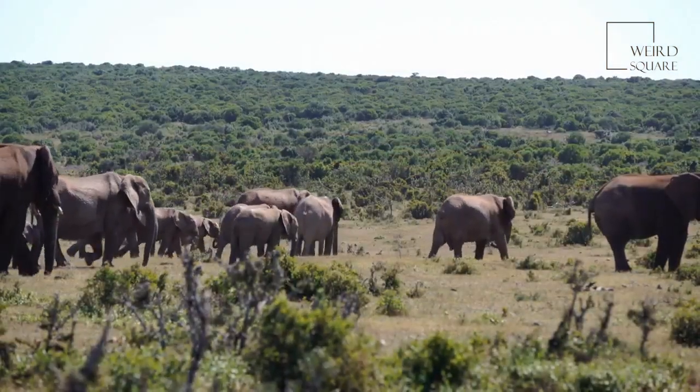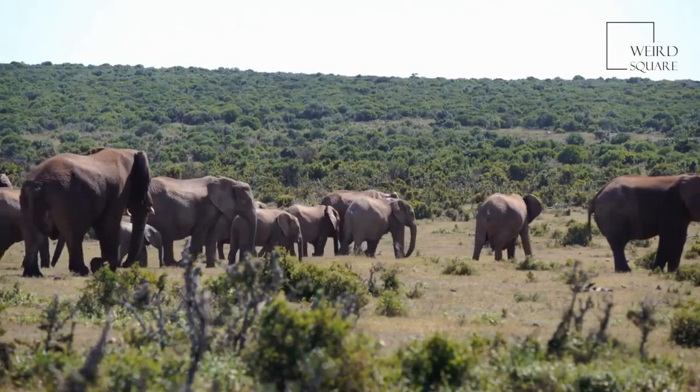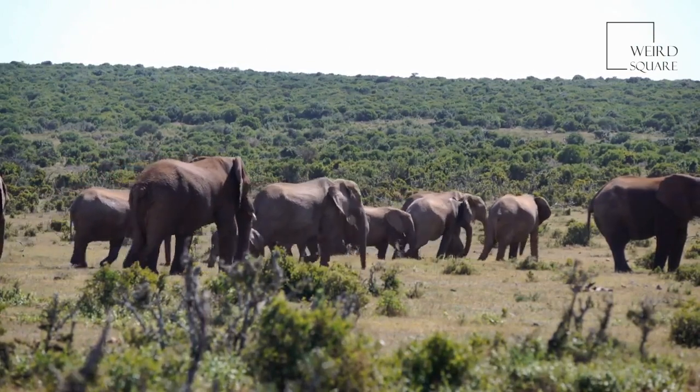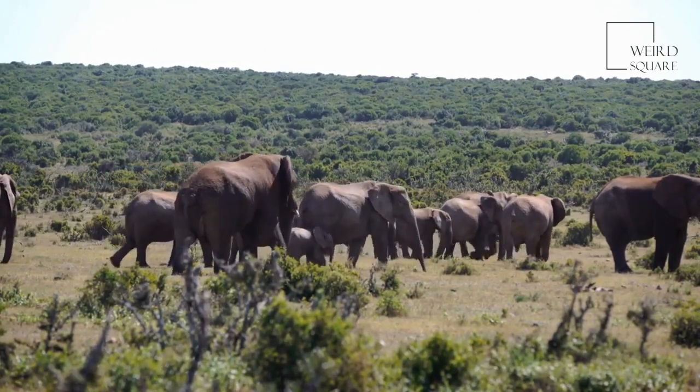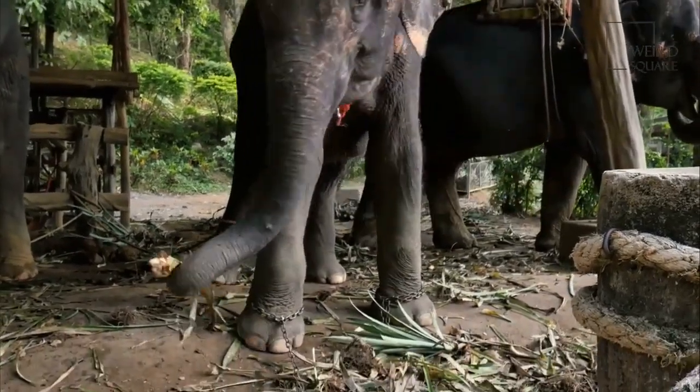Female African Forest Elephants reach sexual maturity and are able to reproduce after 10 or 11 years, and males often don't reach sexual maturity until they are nearly 20 years old. After a gestation period of up to two years,